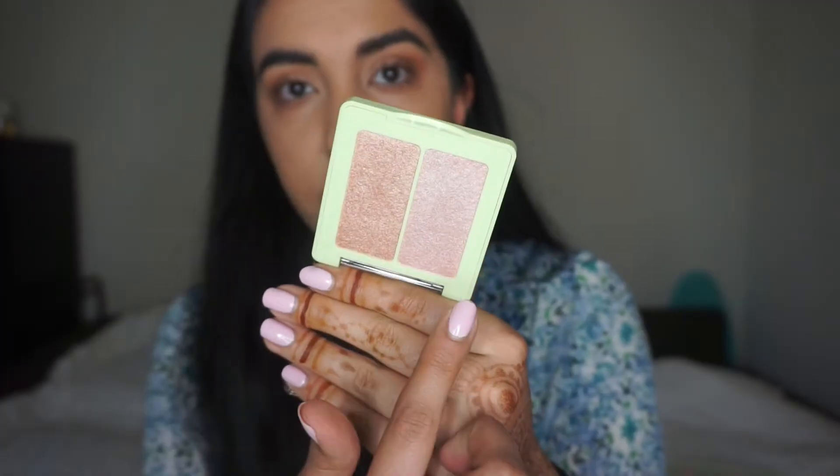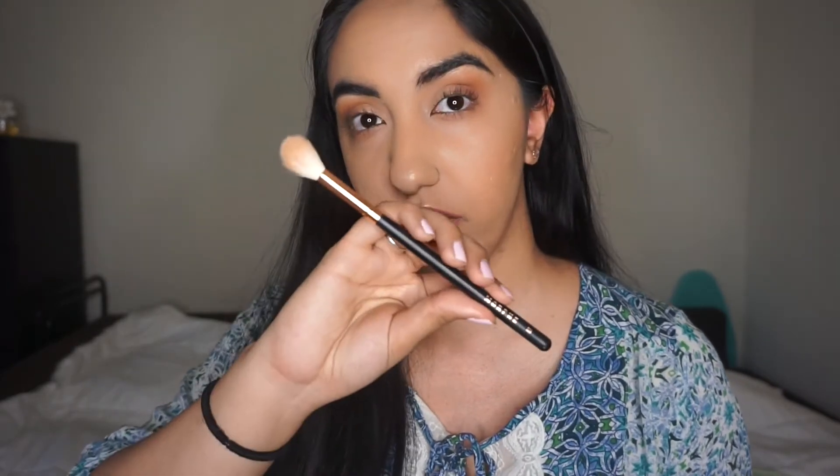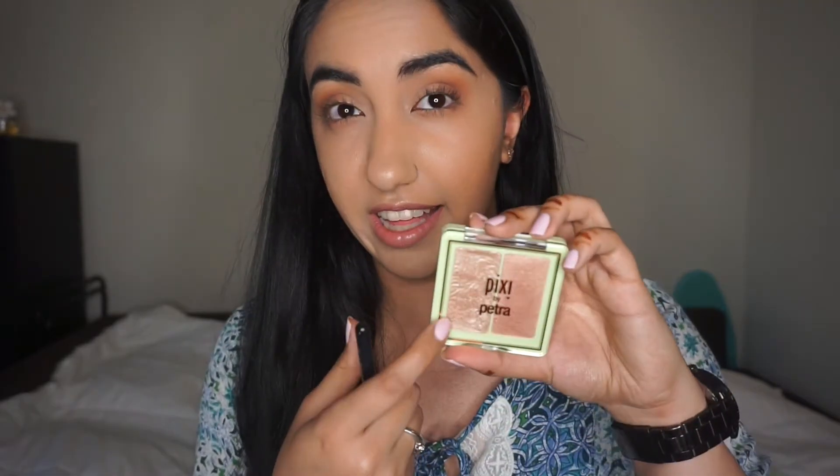The second duo is the 'Delicate Dew' duo, with shades Delicate and Dew — assuming those are two separate shade names. This one is more of a frosty highlight shade, while the other has almost a bronzy color in comparison. To see how it applies with a brush, I'm going in with the Morphe R36 brush, taking the Subtle shade to try to intensify the highlight a little bit more.